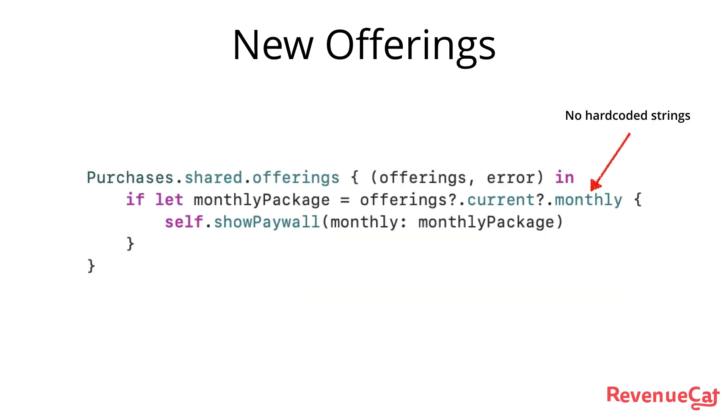Here's that same example using our new offerings endpoint. There's no hard-coded strings, and there's much less unwrapping.